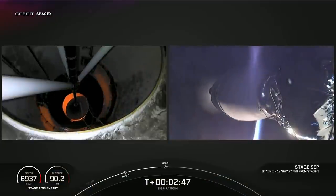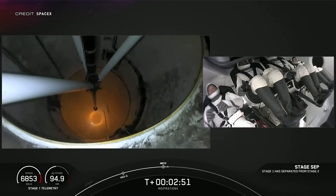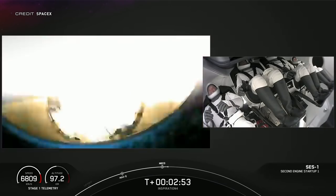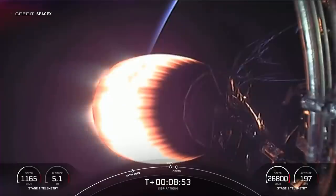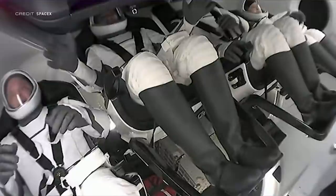A nominal MECO and stage separation occurred at T plus 2 minutes and 45 seconds into flight, with booster B1062 flipping around to perform its turn and burn maneuver. Once a stable roughly 180 by 575 kilometer elliptical orbit had been achieved, the second stage engine shut down.